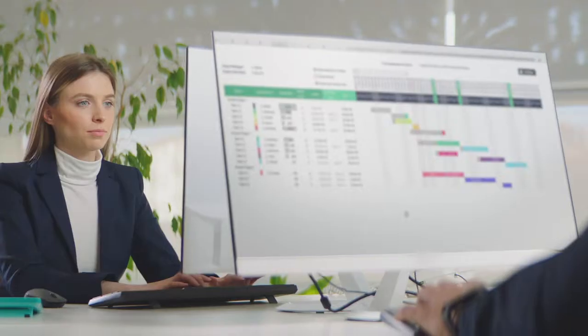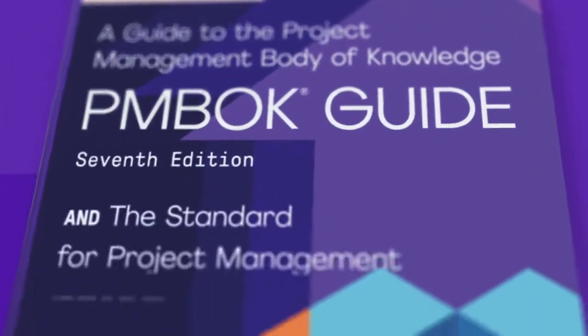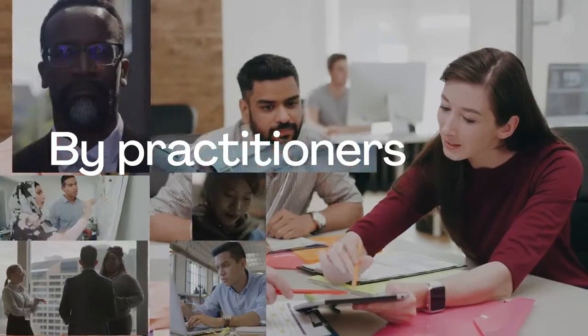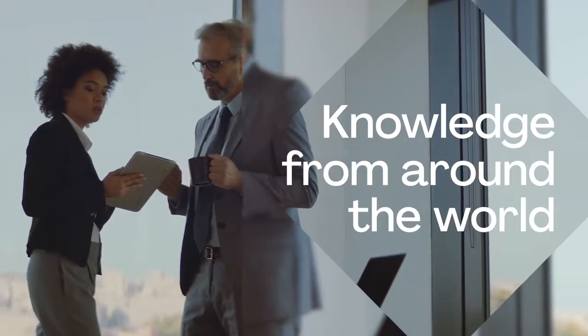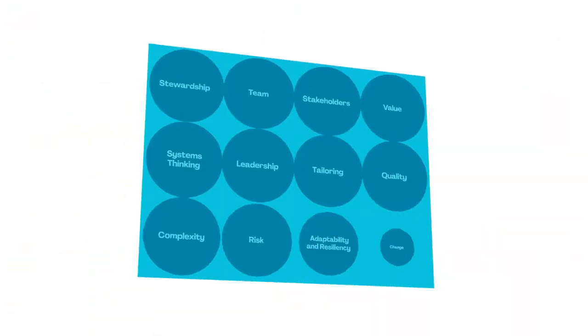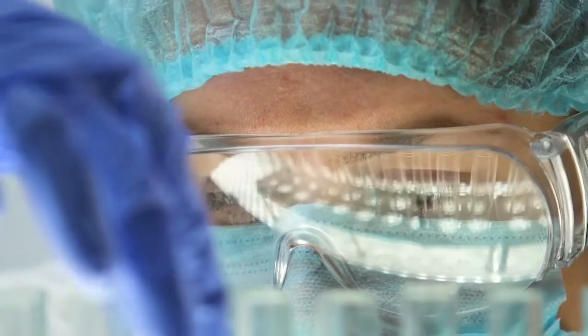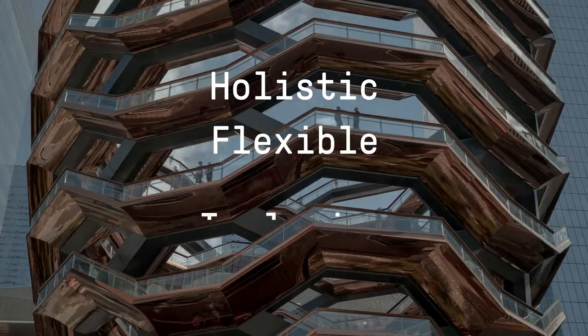The practice of project management continues to evolve and we're helping you to evolve with it. Developed by practitioners for practitioners, the PMBOK Guide 7th edition includes knowledge from project professionals from around the world in various industries to provide a diverse panoramic view of project management that is adaptable to your unique project environment.